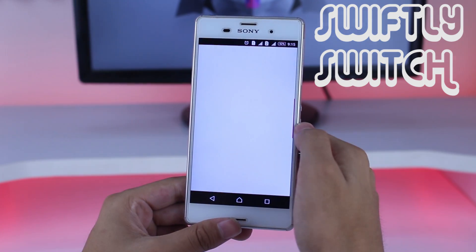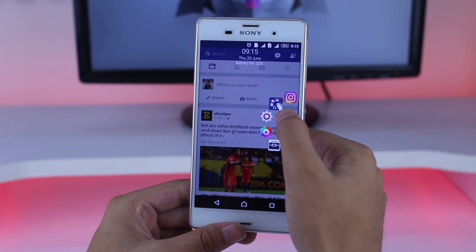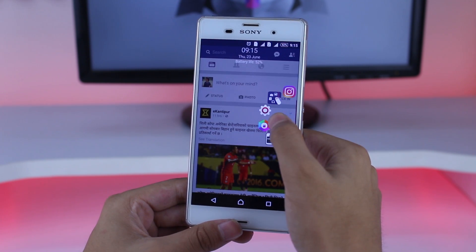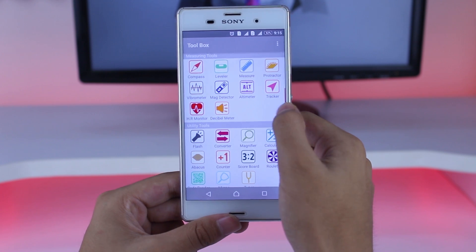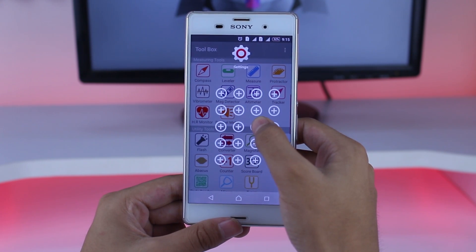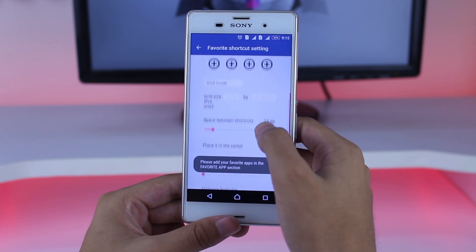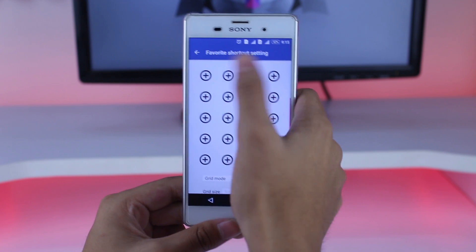Next app in our list is Swiftly Switch. This app is a great way to quickly get access to recently used apps. Just toggle between the apps from the side. Tapping and holding on the icon will get you the list of favorite apps and actions so that you can choose which app or icon you want. A really useful app.